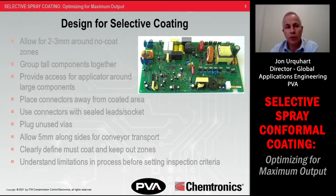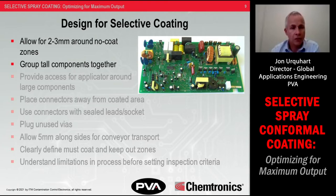If you're planning to coat selectively, here are guidelines for designing a board layout. If you have the luxury of working with a product designer on design for manufacturability: allow two to three millimeters around no-coat zones or keep-out areas to accommodate variation in coating flow. Group tall components together but leave enough access for applicators to get around or under them. Place connectors away from coated areas if possible, and give yourself enough room between must-coat and no-coat areas.